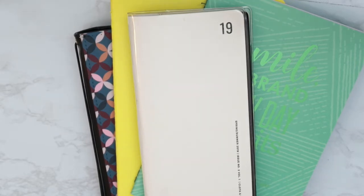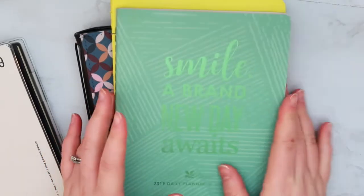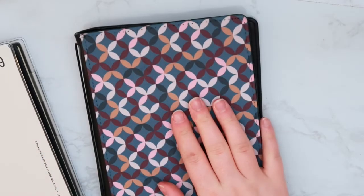So the three planner types that didn't work were the Hobonichi Weeks, the Erin Condren Daily Planner, and a Traveler's Notebook.